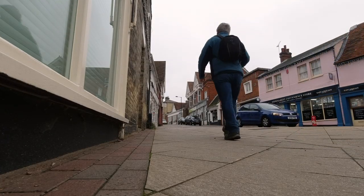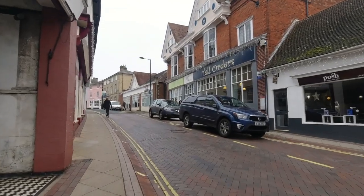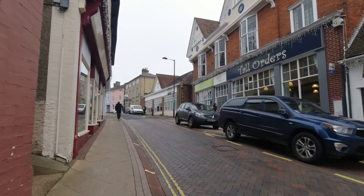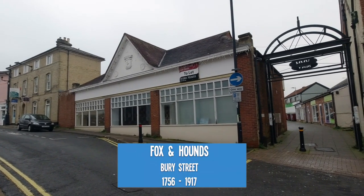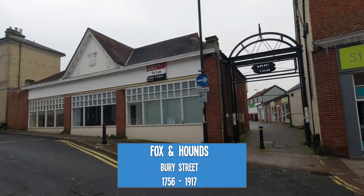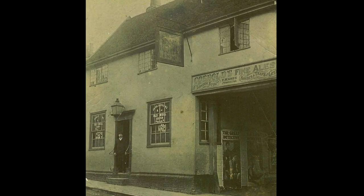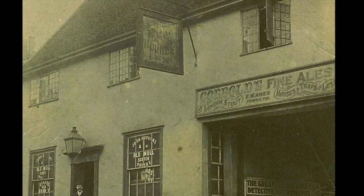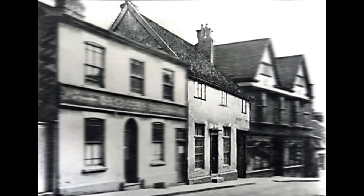We now turn left at Perry Street and before long we come to another lost pub of Stonemarket. Just up past Tall Orders Cafe you can see in the distance the old co-op building which now stands empty — used to be the Fox and Hounds. At one time the landlord was also the person that collected the rents of the market stall holders, so he'd be someone who was very well known around the town.